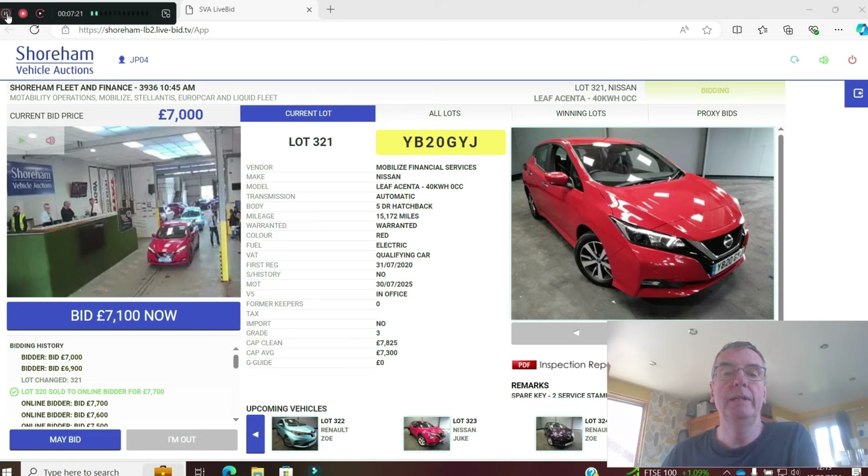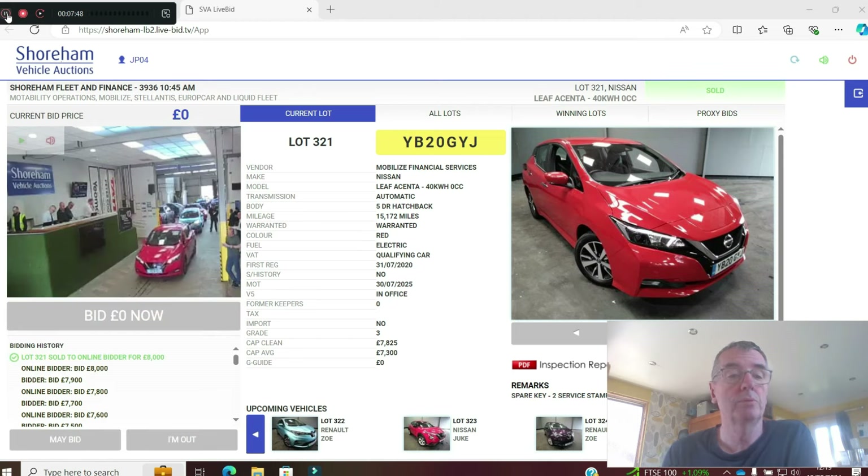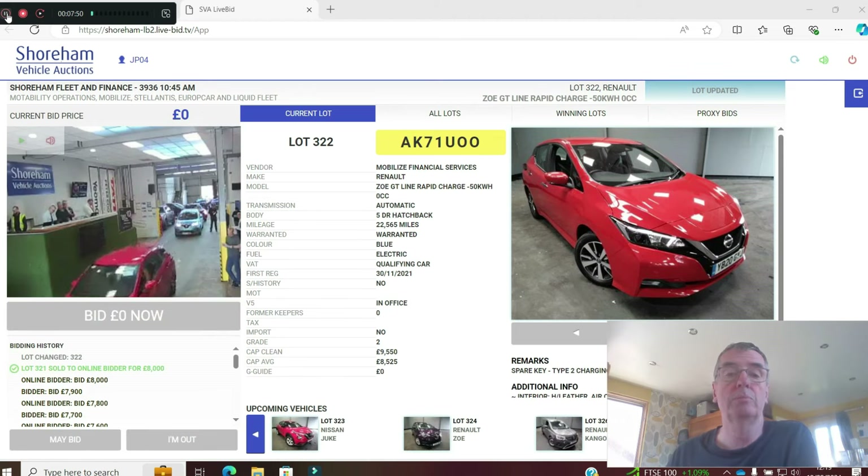Another Leaf — the flame red 20 plate, done 15,000 miles. It's the Acenta — you don't get the heated seats with the Acenta, and non-tinted glass in the rear. CAP clean is £7,800. I think these are on 17-inch tyres as well, so slightly more efficient. I believe the heat pump was optional on some early Acenta 40kWh Leaf. Sold at £8,000 — that was strong money.